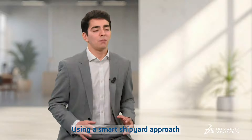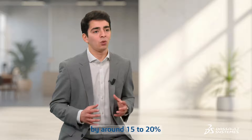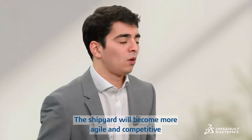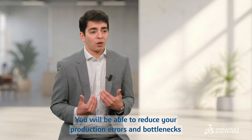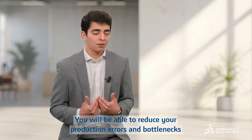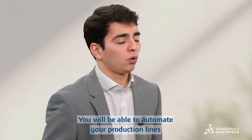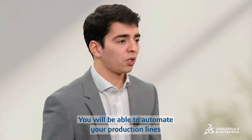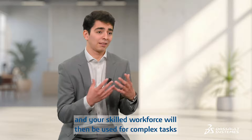Using a smart shipyard approach will enable shipyards to cut assembly times by around 15% to 20%. The shipyard will become more agile and competitive. You will be able to reduce your production errors and bottlenecks, as well as improve your quality of execution in the shop floor. Also, you will be able to automate your production line and your skilled workforce will then be used for complex tasks.